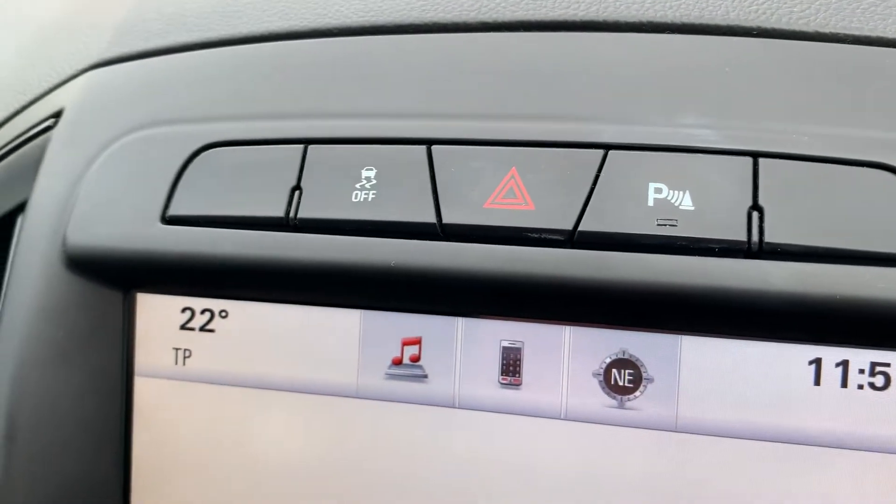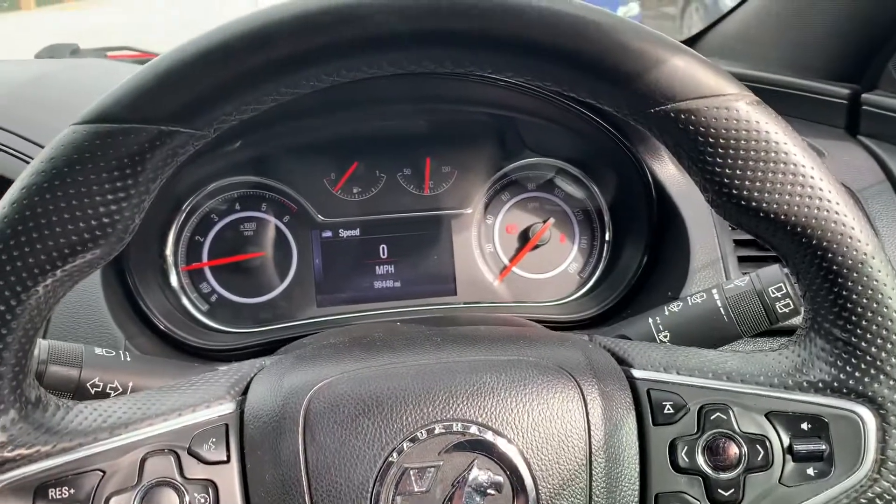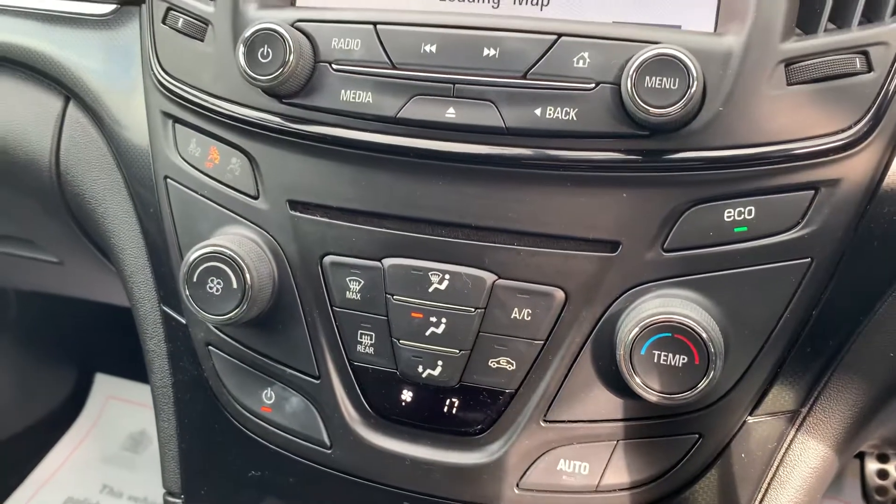Park assist button, traction control, multifunctional steering wheel with trip computer, cruise control, and climate control with air conditioning.